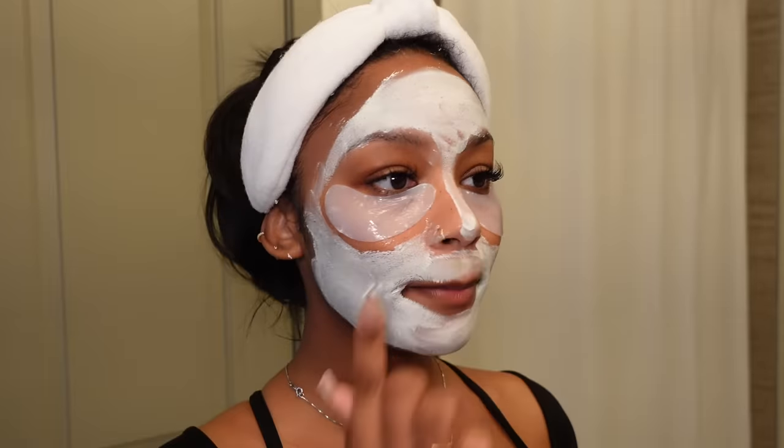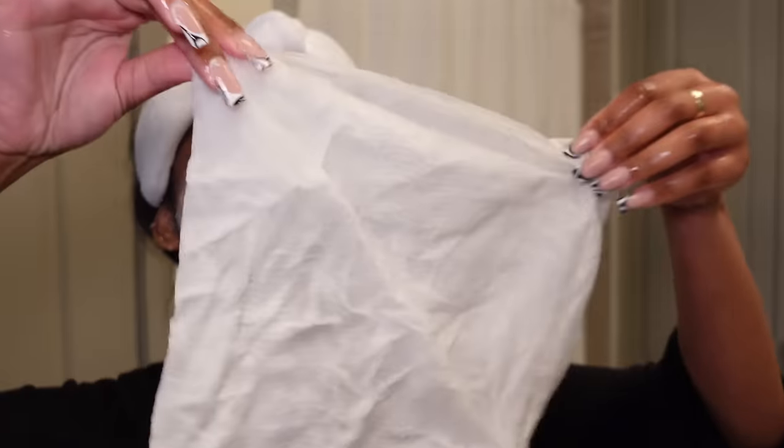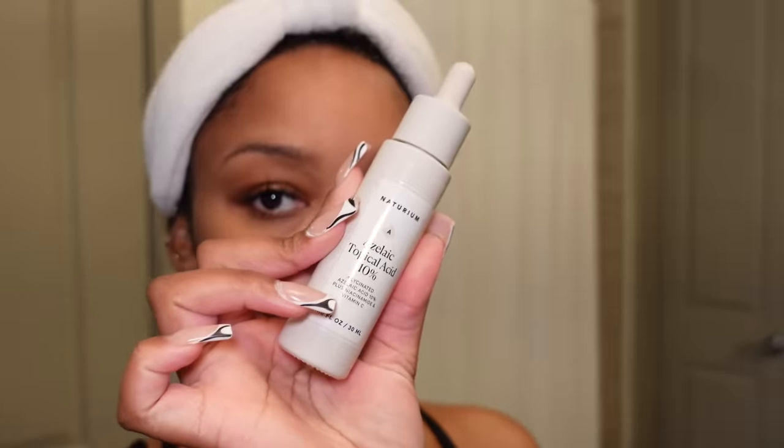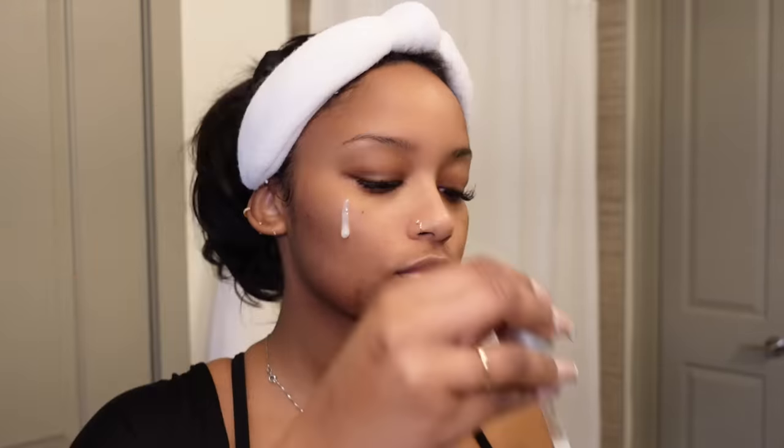I'm going to put on some under eye masks and an acne mask. I've been using a lot of new products lately and I'm not really going to go into depth about them in this video because I'm trying to perfect my skincare routine. You guys know I have hormonal acne, so I haven't really found the perfect product for that specifically.